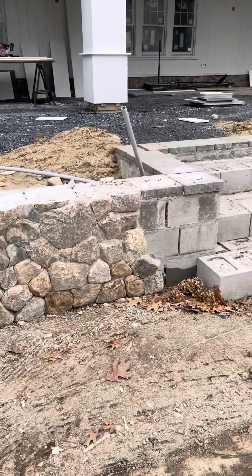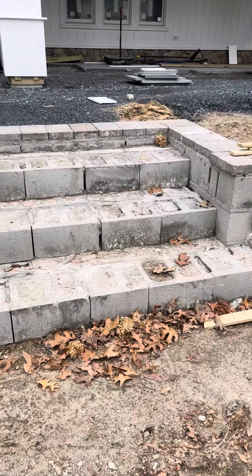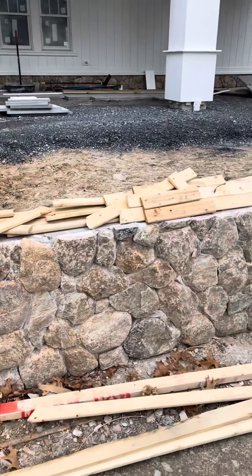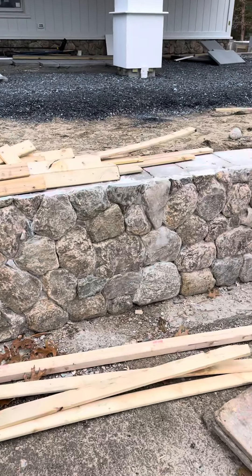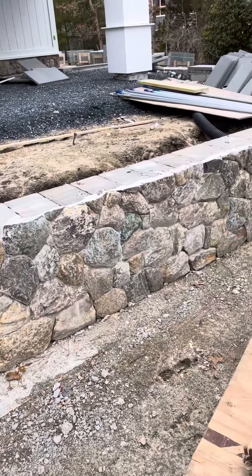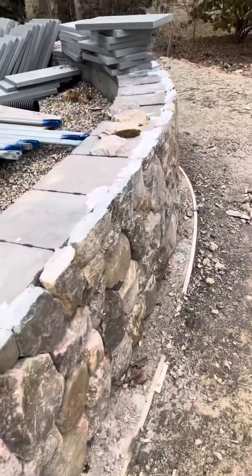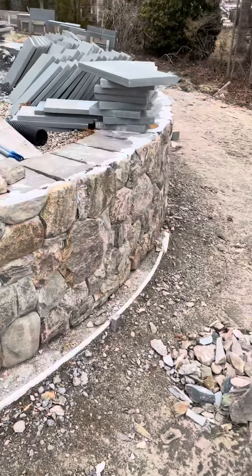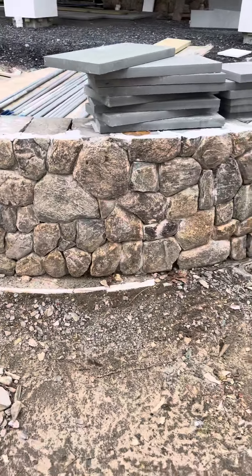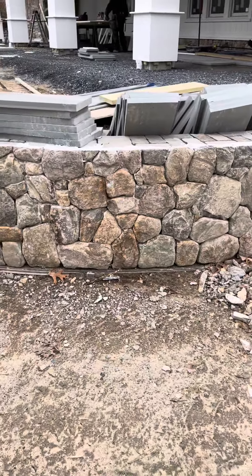Got a set of stairs here, waiting on bluestone treads for that. It's all gonna be open patio there. Still got probably another couple months here — waiting on bluestone, some stuff out front. All these radiuses have got to be templated and cut on site.